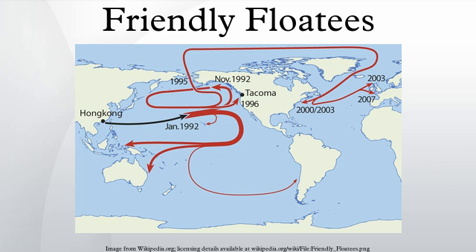Another beachcomber discovered 20 of the toys on November 28, 1992, and in total 400 were found along the eastern coast of the Gulf of Alaska in the period up to August 1993. This represented a 1.4% recovery rate. The landfalls were logged in Ingraham's computer model OSCUR, which uses measurements of air pressure from 1967 onwards to calculate the direction and speed of wind across the oceans and the consequent surface currents.